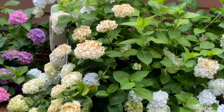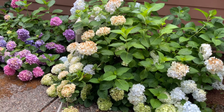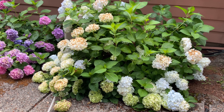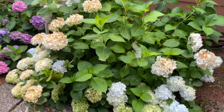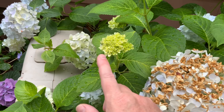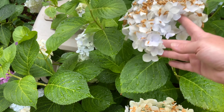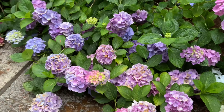The hydrangeas are not looking so great. It's been extremely hot and they don't like a lot of direct sunshine and heat, so a lot of them are looking kind of burnt. This is the Blushing Bride and you can see it got annihilated by the sun. It's got some new blooms here and I might come out and deadhead it just to make it look pretty.